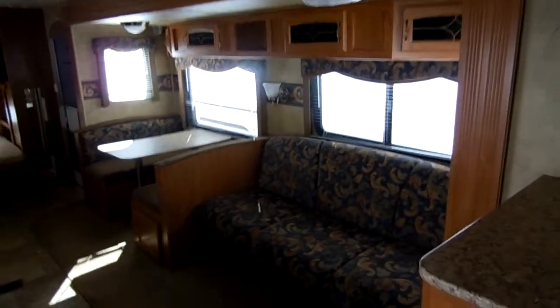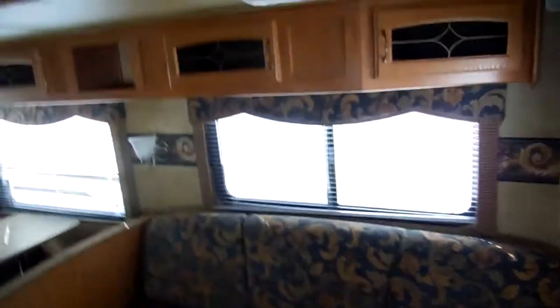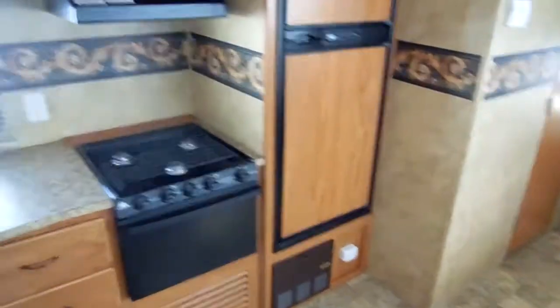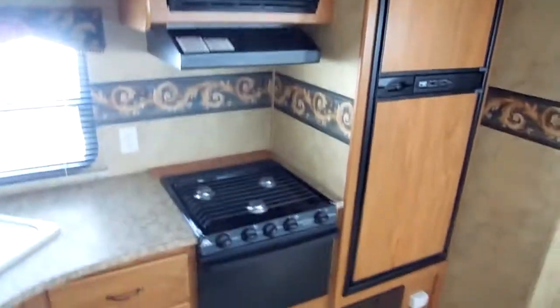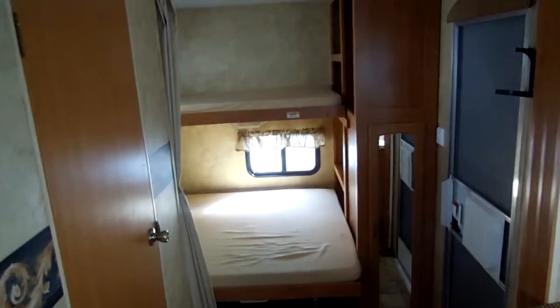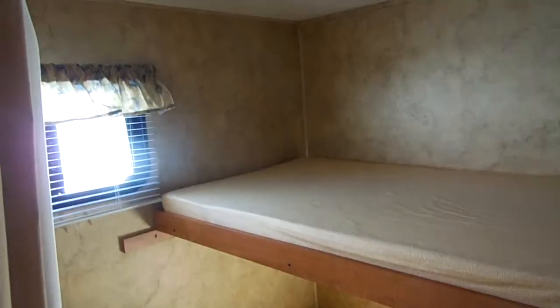If you're interested in this travel trailer, give us a call at 706-965-7929. Evenings and Sundays we can be reached at 423-605-6747. You can visit our website at parkwayrvcenter.net. We've got over 120 used RVs in stock and I put RVs on our website every single day. We're one of the oldest used RV dealerships in the United States — 46 years, family owned and operated since 1968.